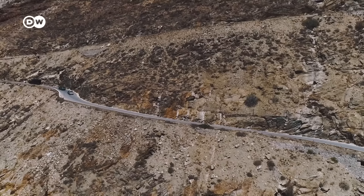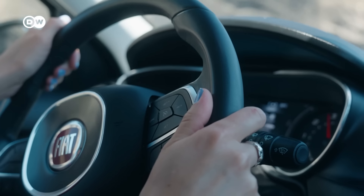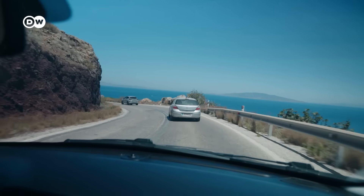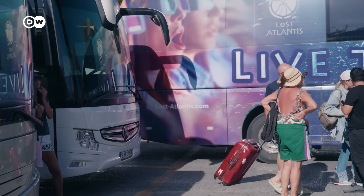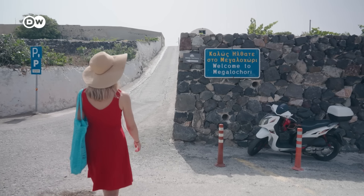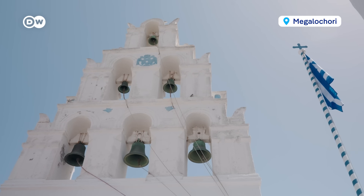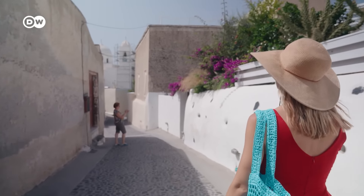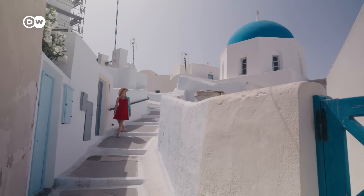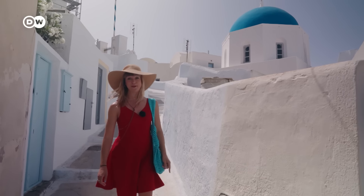The best way to get around the island is definitely with a rental car. This will give you a lot of flexibility and you'll be able to really get off the beaten path. Parking can be difficult in Ia and Fira in high season. There's also a public bus system connecting a lot of the island — tickets are just a couple euros. I recommend visiting one of Santorini's inland villages, like Megalohori. Along with the villages of Pirigos and Emborios, it's one of the most charming on the island, and there's almost no one here today. A blue dome without all of the crowds.